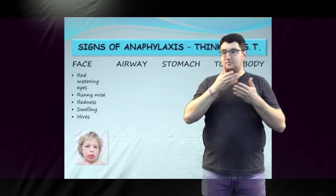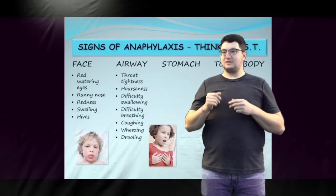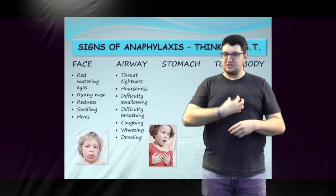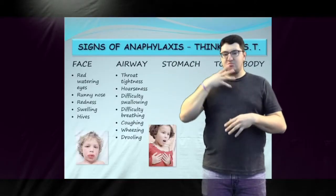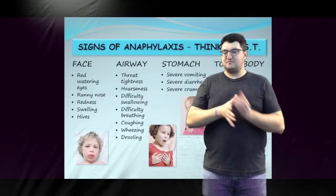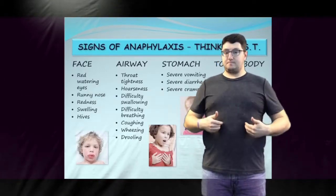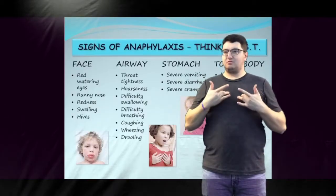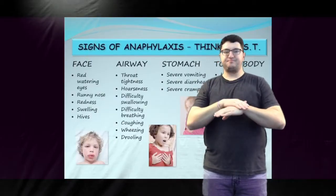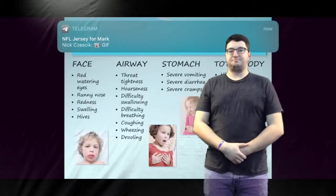Signs that the airway is closing include a sensation of throat tightness, hoarseness or other change of voice, difficulty swallowing, difficulty breathing, coughing, wheezing, and drooling. Signs related to the stomach are severe vomiting, diarrhea, and cramps. Signs that might involve the total body are hives with itchiness, feeling a sense of doom, change in behavior, pale or bluish skin, dizziness, fainting, and a loss of consciousness.